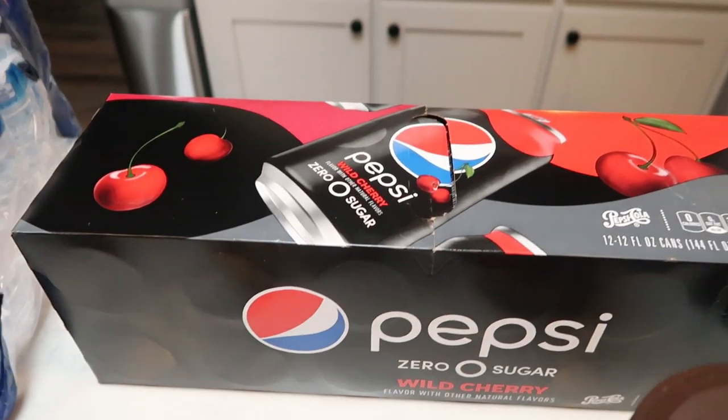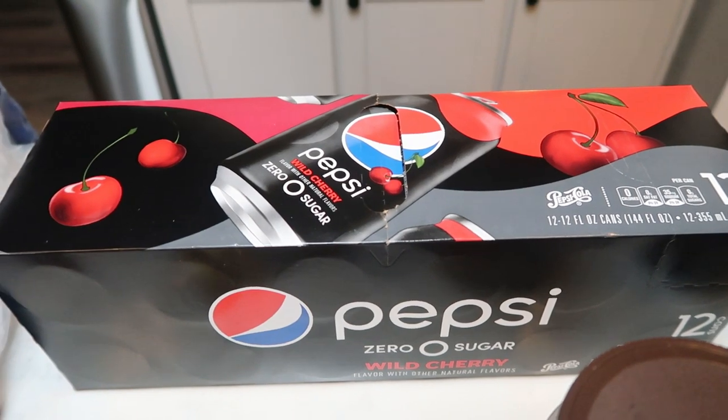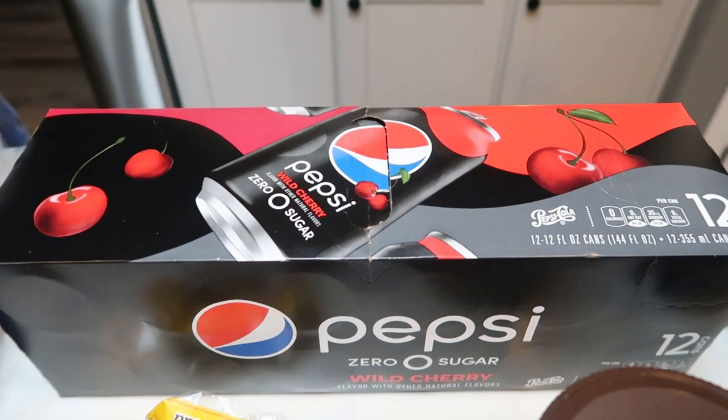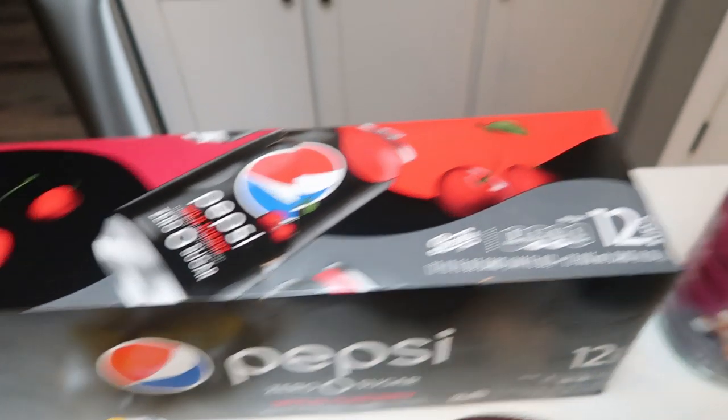I also grabbed a pack of Pepsi Wild Cherry Zero Sugar. I don't know, it just sounded really good. Normally I like Coke Zero or Diet Pepsi. I do like to have a can of pop every night with dinner, so this 12-pack will last me a couple of weeks.